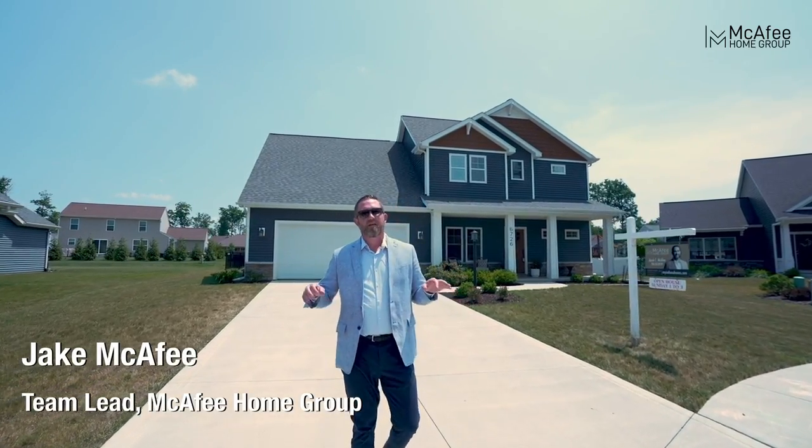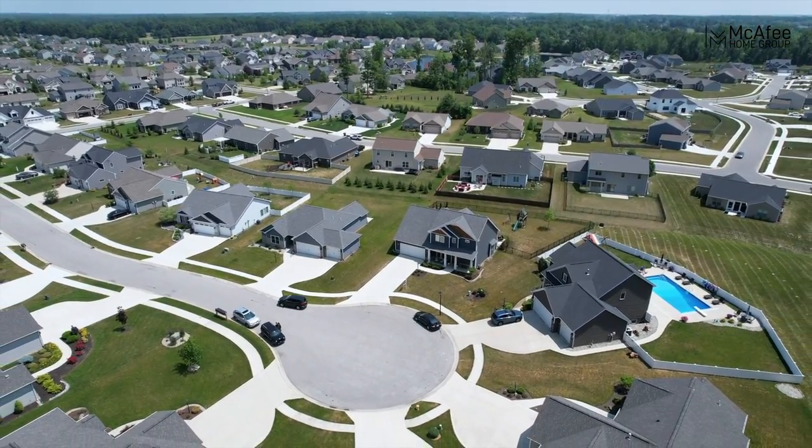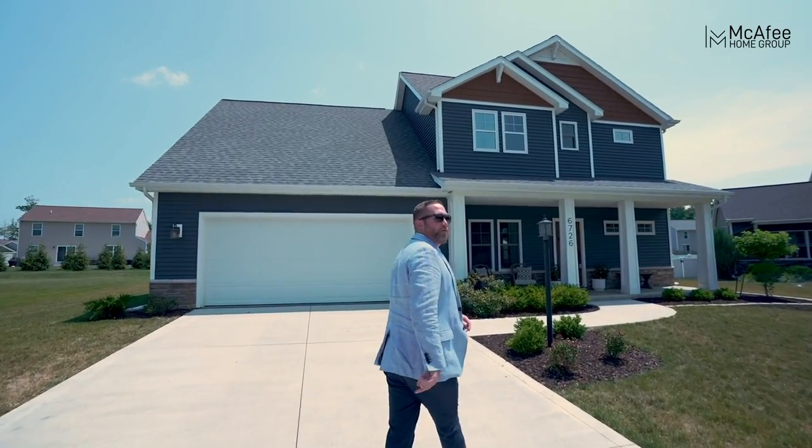Hey guys, I'm out here at my newest listing — a gorgeous custom built at the end of a cul-de-sac in Valencia. I get the privilege of taking you through it, so come on, let's take a tour.